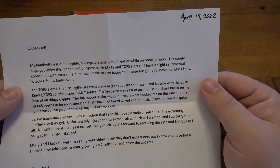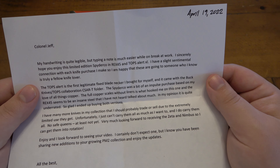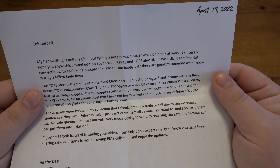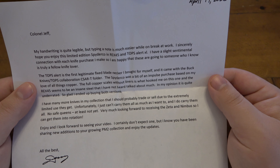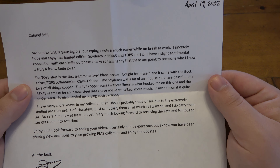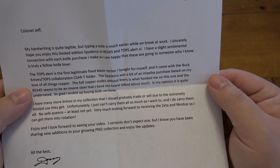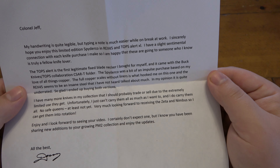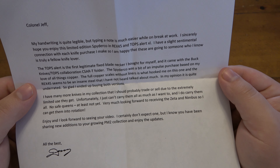The letter says: 'I sincerely hope you enjoy this limited edition Spyderco in Rex 45 and Topps Alert XL. I have a slight sentimental connection with each knife purchase I make, so I'm happy that these are going to someone who I know is truly a fellow knife lover. The Spyderco is a bit of an impulse purchase based on my love of all things copper. The full copper scales without liners is what hooked me on this one. And the Rex 45 seemed to be an insane steal that I have not heard talked about much — in my opinion, it is quite underrated. So glad I ended up buying both versions.'